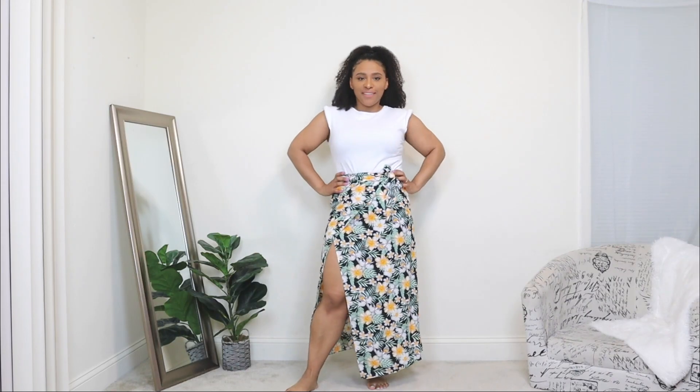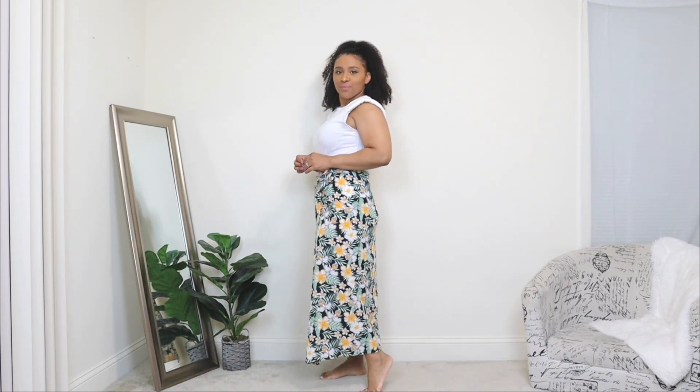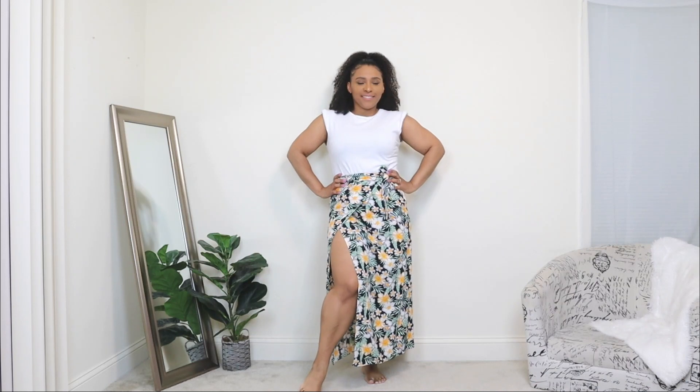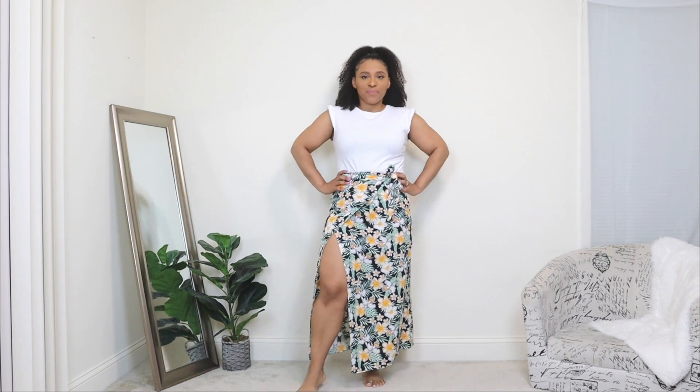The next way to style a maxi skirt: here I'm styling a floral print maxi skirt. This skirt is definitely more for a springy, summery event — maybe something in the park, maybe something beachy. It's in a wrap style and it has a nice sexy slit to it as well, definitely one of my favorite maxi skirts to wear for spring and summer. I'm pairing it with a white sleeveless top — with a printed maxi skirt like this, a plain white top works perfectly.